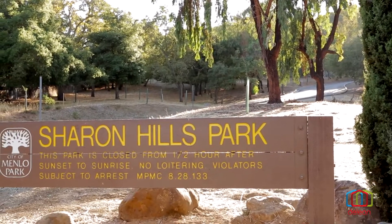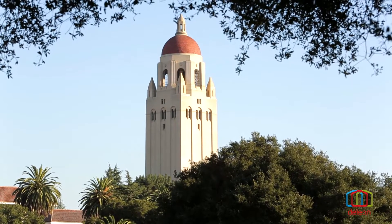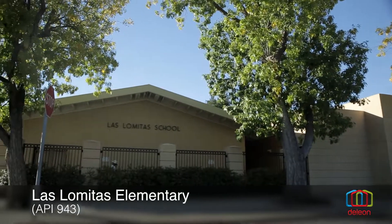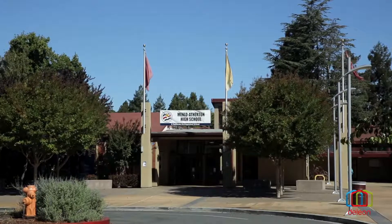From here, you can stroll to Sharon Hills Park and popular restaurants. You can also quickly reach Stanford University and world-famous Sand Hill Road. Top schools such as Las Lomitas Elementary and La Entrada Middle are within strolling distance, while Menlo Atherton High is also nearby.